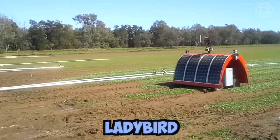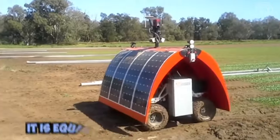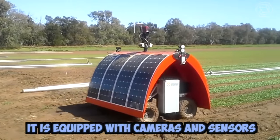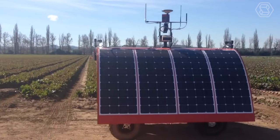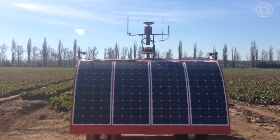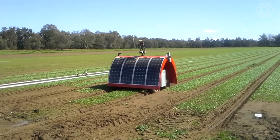Ladybird is an agricultural robot designed to address the labor shortage in the farming industry. It's equipped with cameras and sensors that allow it to navigate through fields and identify weeds. Ladybird is powered by a combination of rechargeable batteries and solar panels, which allows it to operate for extended periods without needing to be recharged.